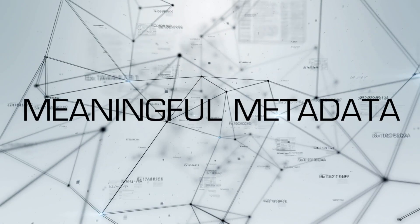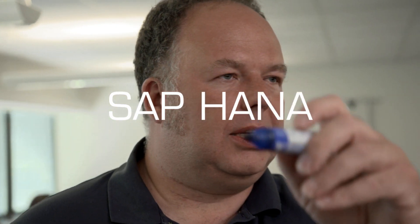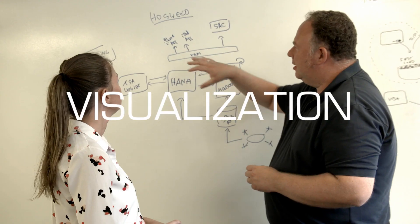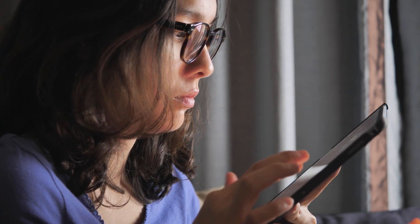We extract meaningful metadata from these images, push them into SAP HANA, and then use SAP Analytics Cloud as a visualization front end to provide management with adequate dashboards.